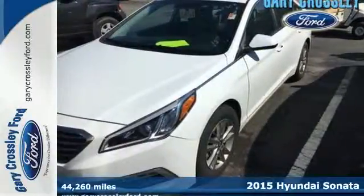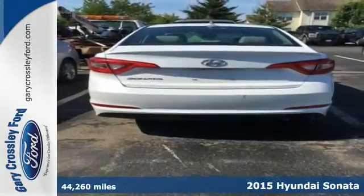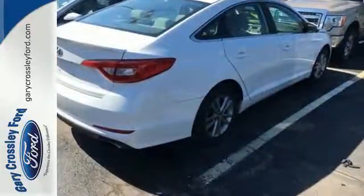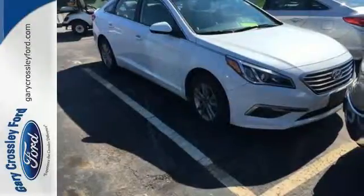Here's a 2015 Hyundai Sonata Eco. This Sonata has a massive amount of passenger and total interior room. Slip into its spacious cabin and enjoy features like keyless entry, a multi-function steering wheel, and Bluetooth hands-free phone system.